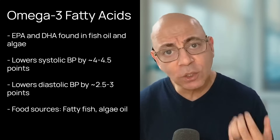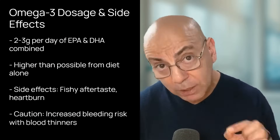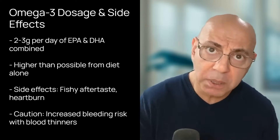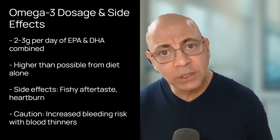Let's dive into omega-3s. Omega-3 fatty acids — particularly EPA and DHA found in fish oil and algae — also lower blood pressure. A meta-analysis showed omega-3s can reduce systolic blood pressure by about four to four and a half points and diastolic by about two and a half to three points. The sweet spot for blood pressure is two to three grams per day of EPA and DHA combined from a reputable source — much higher than what you could get from diet alone. At therapeutic doses, side effects include fishy aftertaste, heartburn, increased bleeding risk (especially important if you're on blood thinners), and some stomach upset.